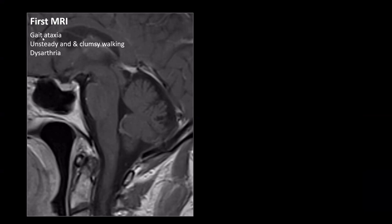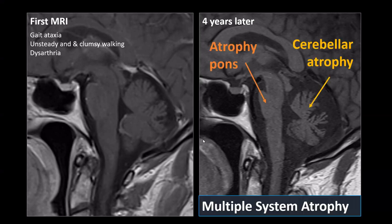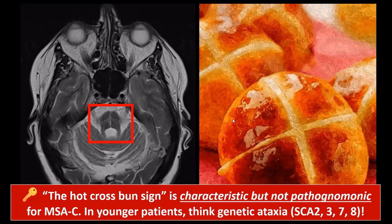On sagittal images from the same patient, who initially presented with gait ataxia — unsteady and clumsy walking — the follow-up MRI shows clear atrophy of both the pons and the cerebellum. The hot cross bun sign is a sign of multiple system atrophy, a disorder with several subtypes; this case represents the cerebellar subtype.